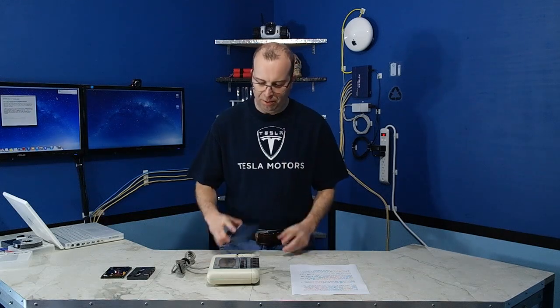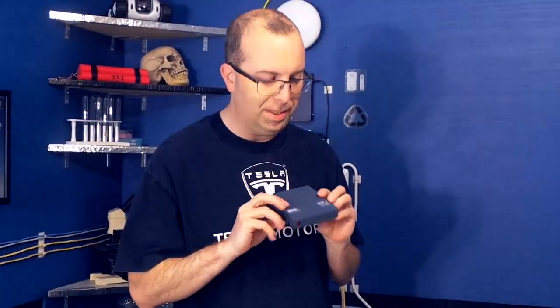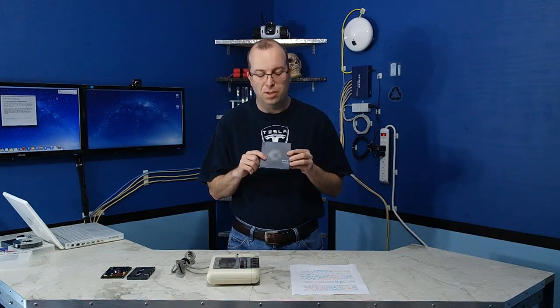Today I have something a little bit unusual to show you. This is an LTO backup tape. Now typically this is used in a business environment. My company doesn't use these anymore, so I thought maybe I could find something interesting to do with them.